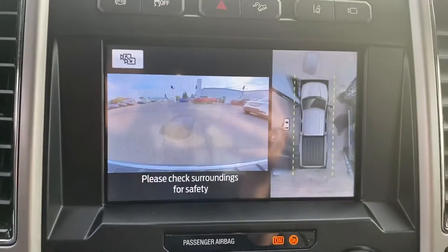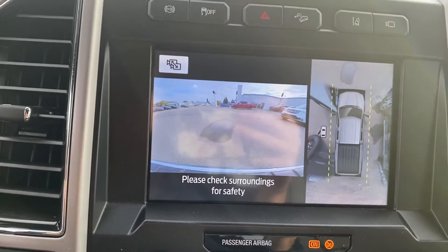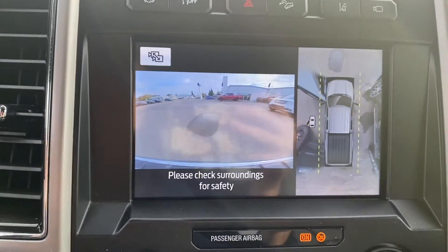We also have the 360 camera on this truck, which is really handy. And then you also have lane departure on here as well — so if you cross that line, it's going to alert you and try and bring you back over.